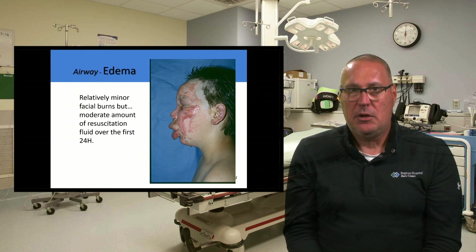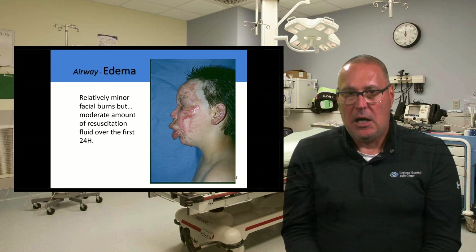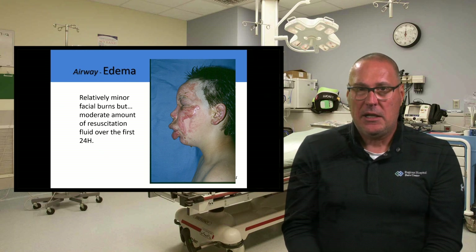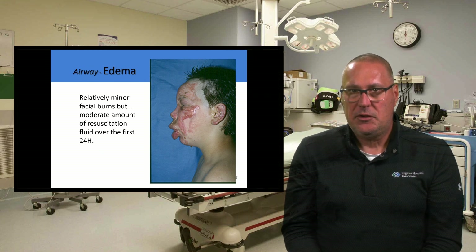Airway edema can occur early on, and giving these patients extra IV fluid as part of resuscitation can make that edema more profound — eyelids swell shut, lips protrude. I saw an interesting case where a patient was transferred by EMS completely supine on the stretcher, with a mechanism similar to the spray paint can fire and no spine injuries. My question to them was whether they could have transported him with the head of his bed elevated. Yes, they could have, and that very basic maneuver would have helped reduce some of that edema.